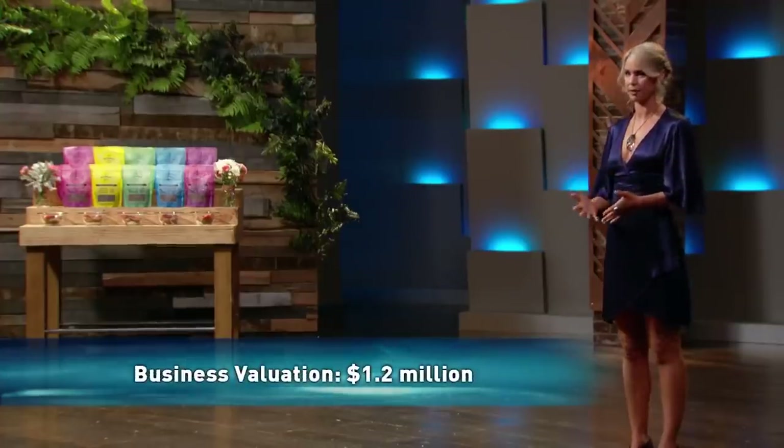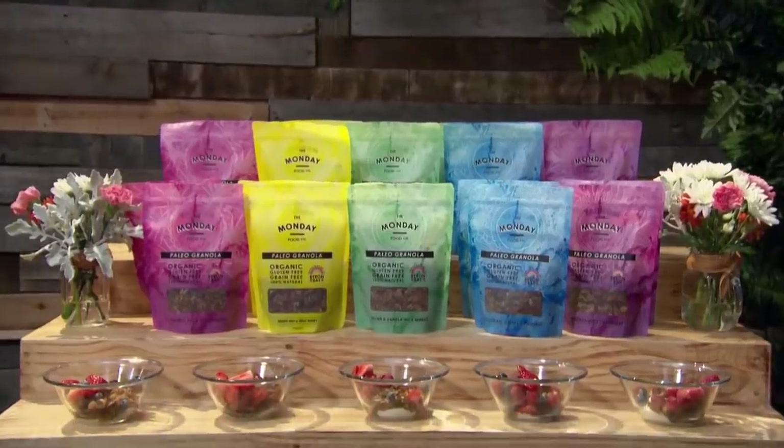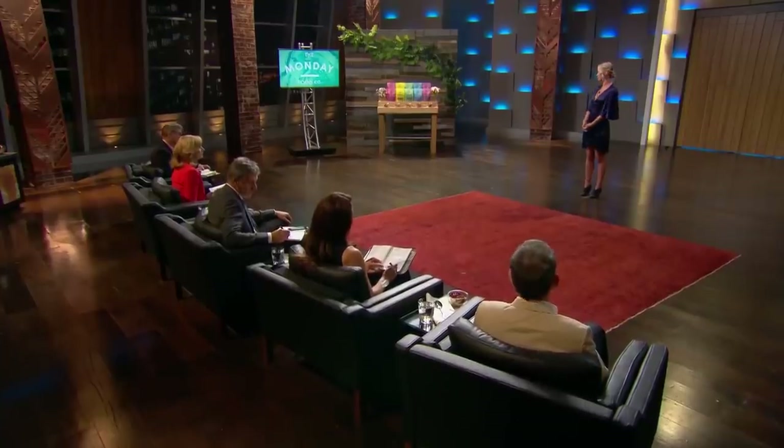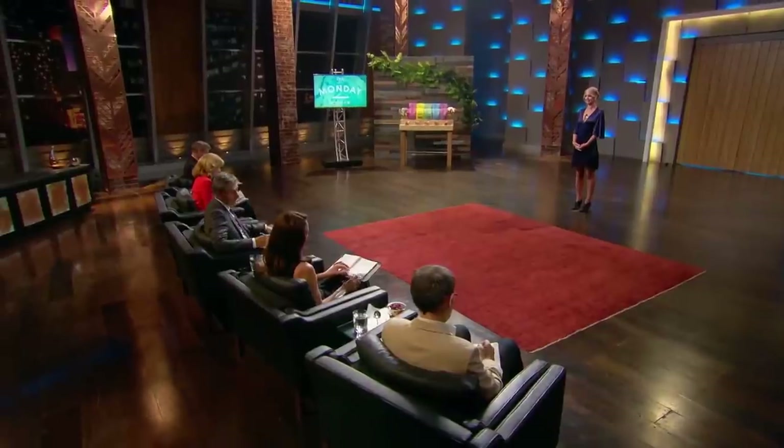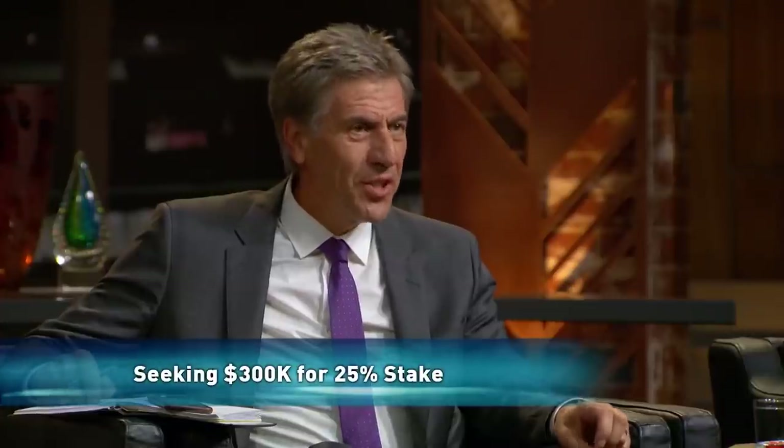My granola is different from other granolas on the market. I hand make it in Byron Bay — it's paleo, gluten free, dairy free, grain free, refined sugar free, made with local honey and with love. I stock four flavours currently, and my fifth coming out is hazelnut, chocolate and cherry. I turned over $149,000 in my first year and doubled it in my second year. I stock it currently in around 800 stores around Australia. I'm asking for the money so that I can outsource manufacturing and expand internationally.